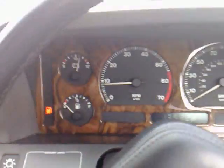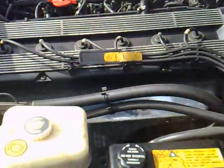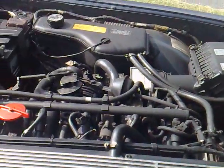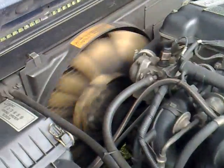I shall show you the running of the engine — sounds lovely, no problems at all.